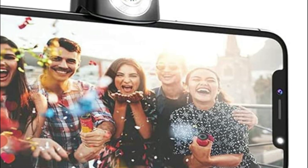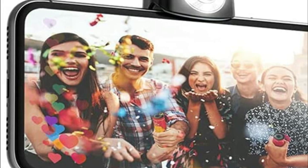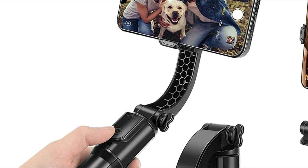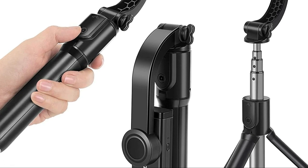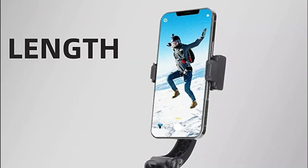Having a phone gimbal is important because it can significantly improve the quality of your videos. Shaky footage can be distracting and make your content look amateurish, while stabilized footage looks more professional and polished. A phone gimbal also allows you to capture smoother and more dynamic shots, such as tracking shots or panning shots, which can add interest and variety to your videos.